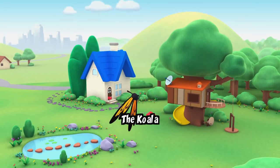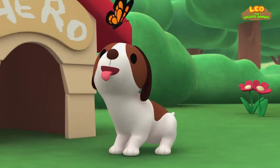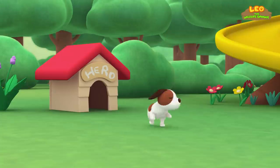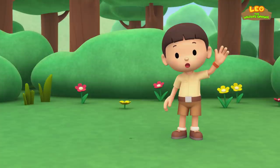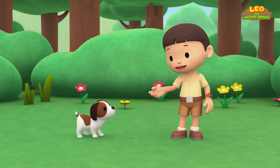The Koala. Hi everybody. My name is Leo. I am a Junior Ranger. And this is my puppy, Hiro.